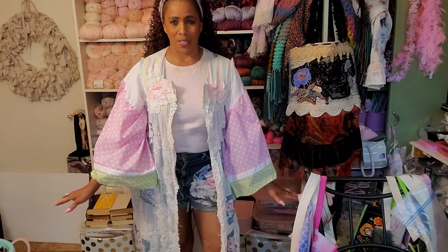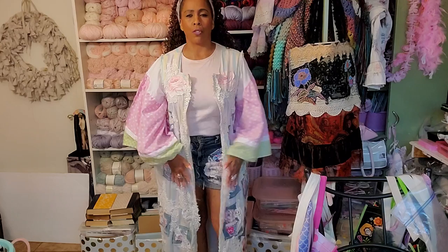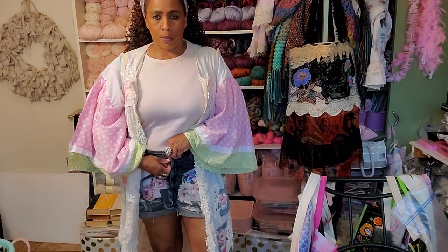I am so obsessed with this. Oh my gosh. And the other thing I'm wearing — this is her technique too — are these jean shorts. Aren't these jean shorts? I showed this before in one of my videos, but look how cute these shorts are.